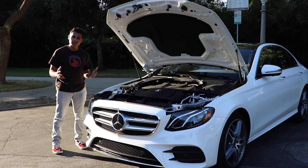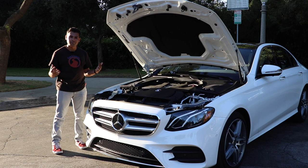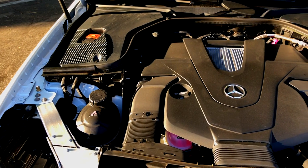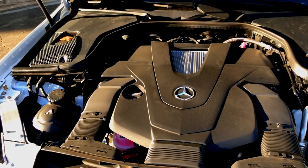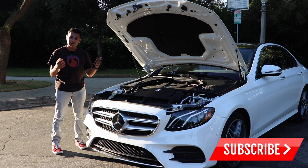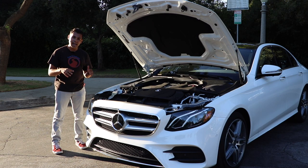The base E300 comes with a two-liter inline four-cylinder turbo producing about 255 horsepower, but this is the E450, which rolls in a three-liter bi-turbo V6 producing 362 horsepower and 369 pound-feet of torque. That's good for a five-second flat zero-to-60 time — pretty respectable for a car that weighs well over 4,100 pounds. It's mated to a nine-speed automatic transmission and comes standard with 4MATIC all-wheel drive. Gas mileage is pretty good at 20 mpg city and 28 on the highway.